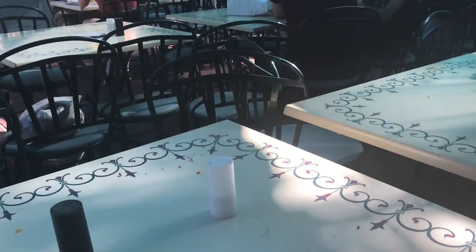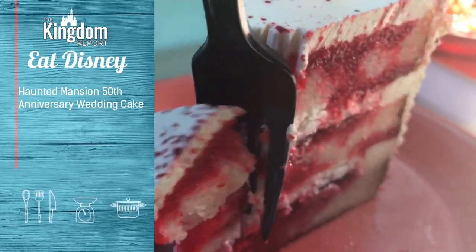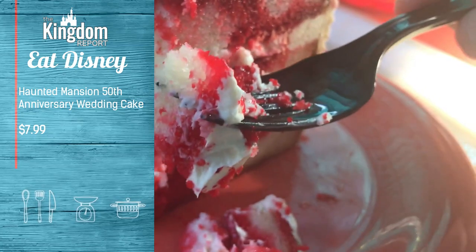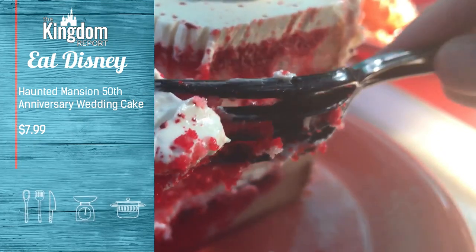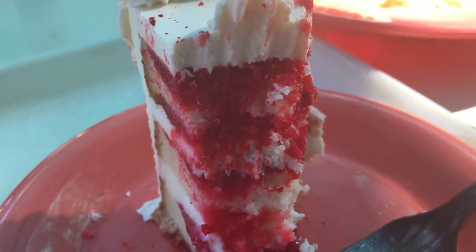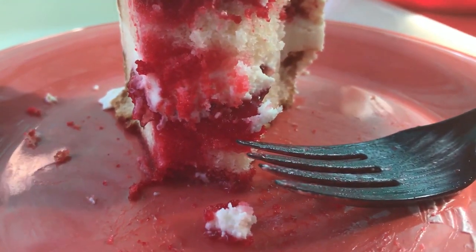After all that food I didn't think I could possibly go on — but then I remembered who I was and I dove right into Eat Disney's favorite segment: dessert time. The Haunted Mansion 50th Anniversary Wedding Cake, which is packed with buttercream frosting, cherries, cream cheese filling, and finished with a splatter of cherry sauce. It was light and airy, and that cherry sauce really added a special kick in a good way that I wasn't expecting. Really nice and tart — definitely satisfied my sweet tooth.